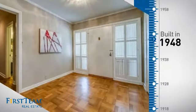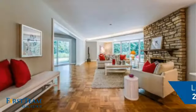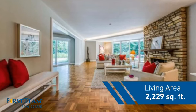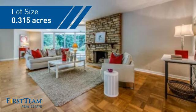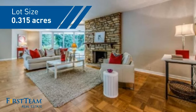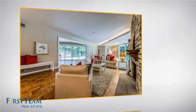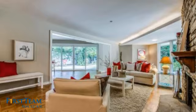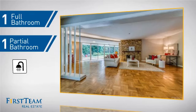This property was built in the late 40s and features over 2,200 square feet of space, giving you a spacious layout to play host or kick back and relax after a long day. Inside you'll find two bedrooms, as well as one full bathroom and one partial bathroom.